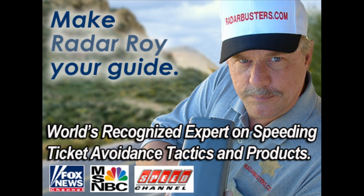Thanks for watching, and please remember: drive safe, drive smart, but most of all, drive protected.